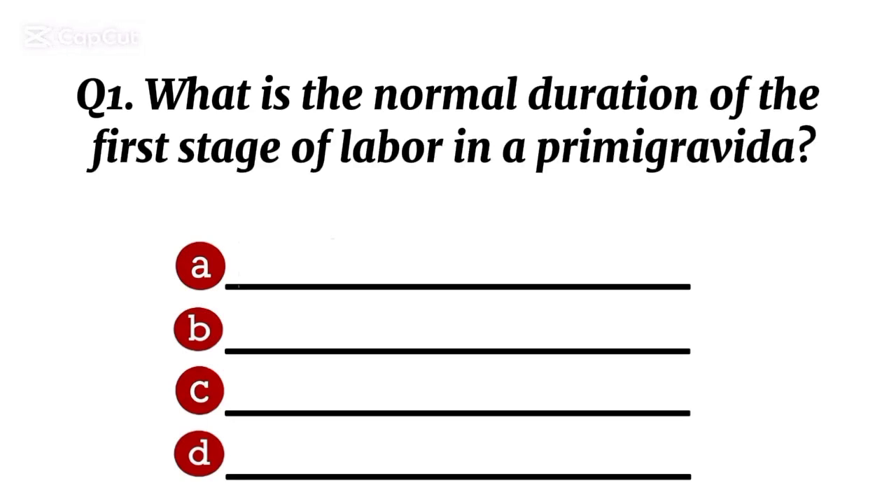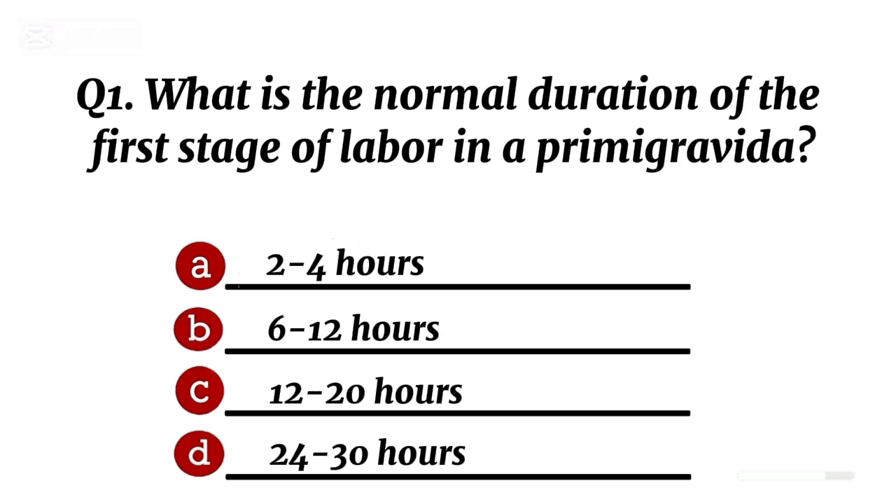Question 1. What is the normal duration of the first stage of labour in a primigravida? Correct option C: 12 to 20 hours.